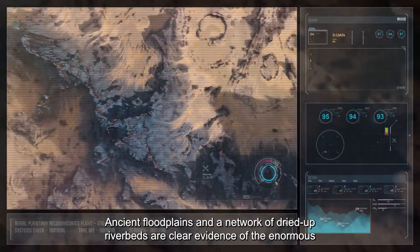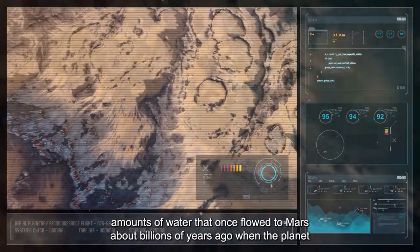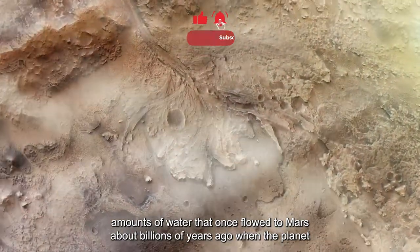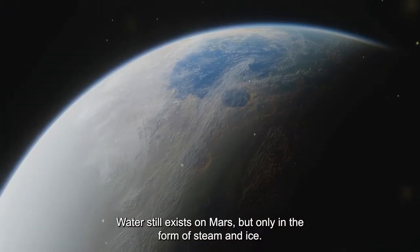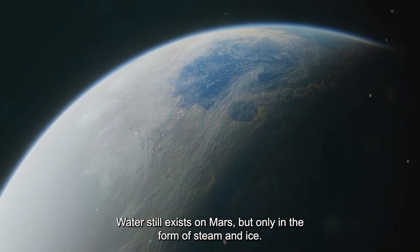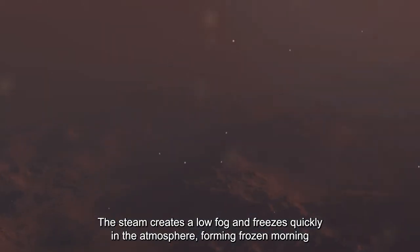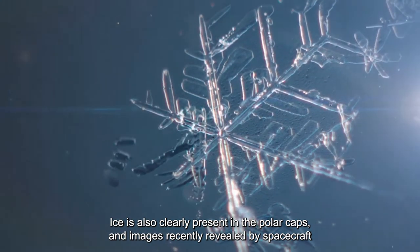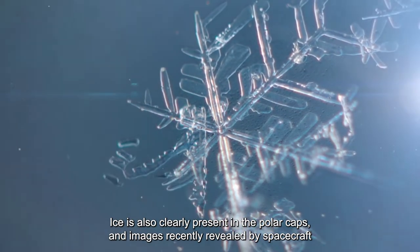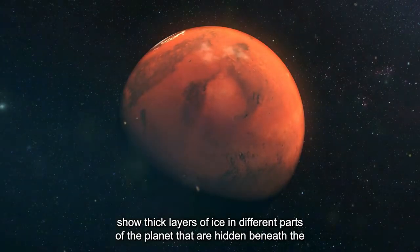Ancient floodplains and a network of dried-up riverbeds are clear evidence of enormous amounts of water that once flowed on Mars billions of years ago, when the planet was warmer. Water still exists on Mars, but only in the form of steam and ice. The steam creates a low fog and freezes quickly in the atmosphere, forming frozen morning dew. Ice is also present in the polar caps, and spacecraft images show thick layers of ice hidden beneath the surface in different parts of the planet.